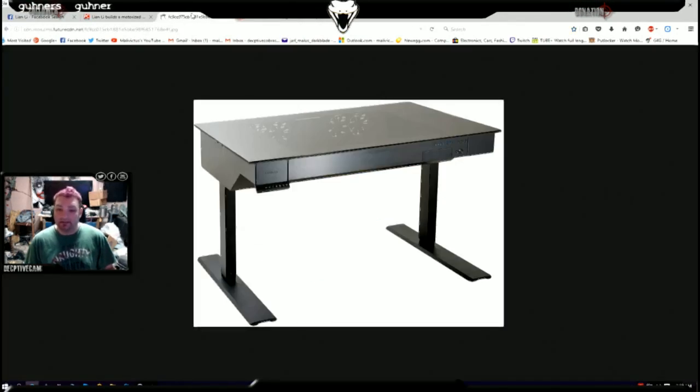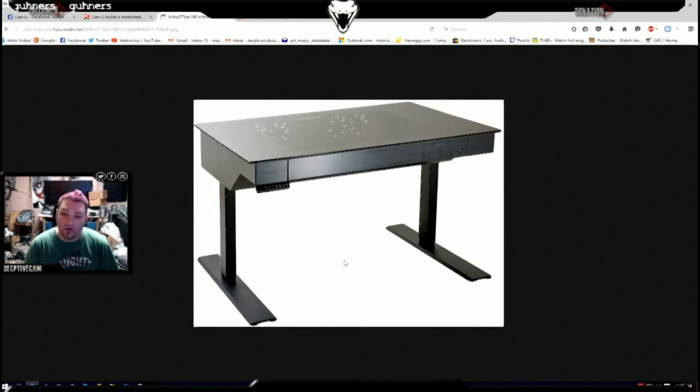And so Lian Li stepped up with this thing. They are in partnership with StandUp — that's the company that manufactures the desk. Basically what it is, you'll see a whole bunch of controls over here where the mouse is, so you can raise and lower the desk.